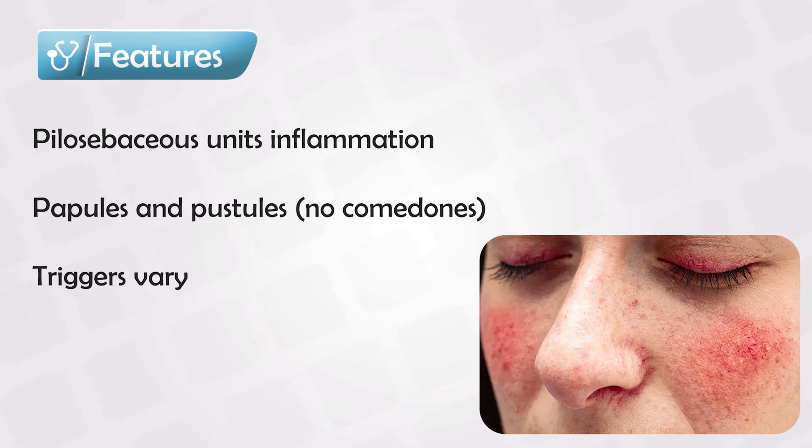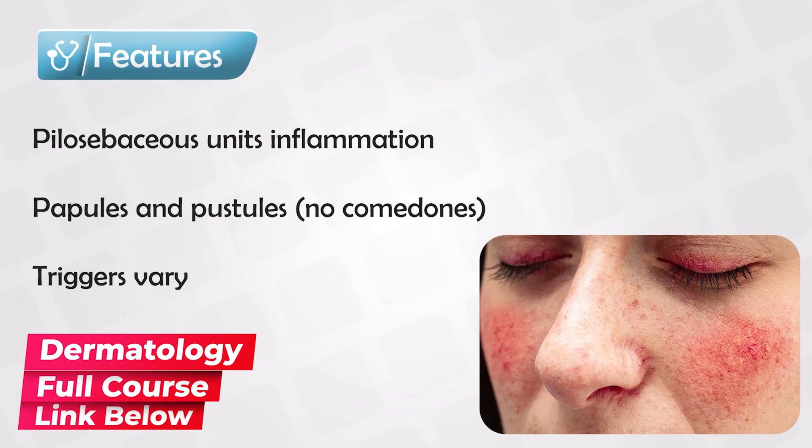The main known triggers are alcohol, heat, and spicy food. It is also commonly associated with facial flushing. Normally the patient presents with these symptoms and they already know the triggers.